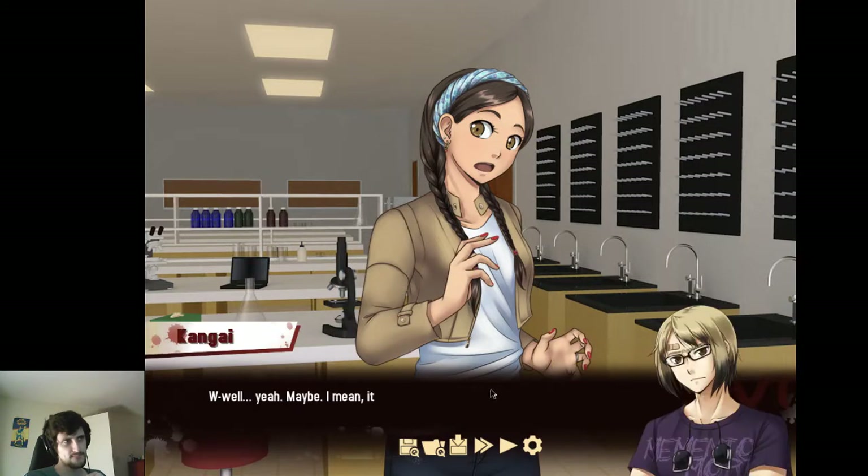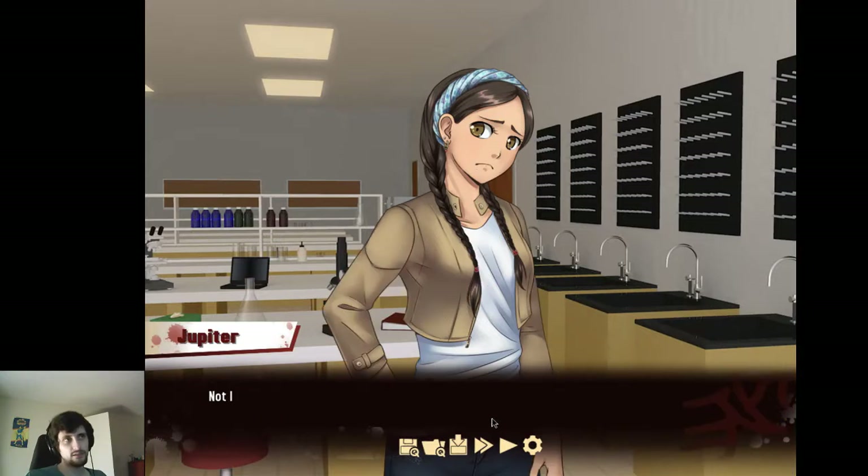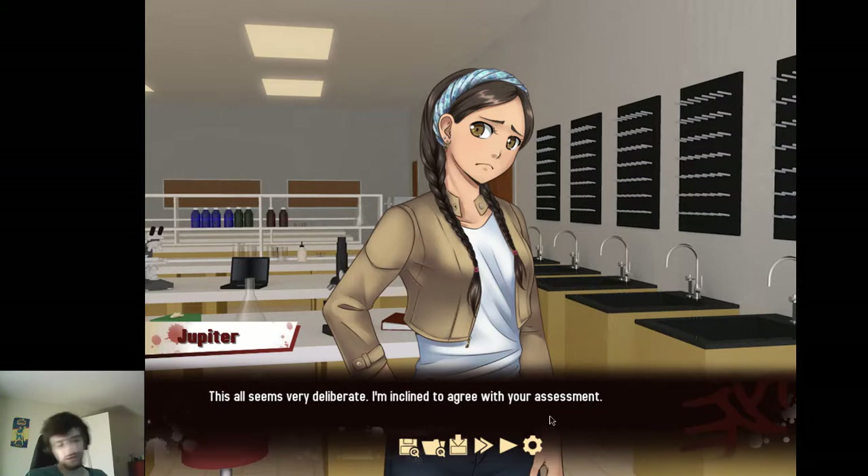Looks like he was killed on purpose. Murder? Well, yeah. Maybe — it could have been an accident. Not likely. He was a careful man and had no reason to be in the bell tower in the first place. This all seems very deliberate. I'm inclined to agree with your assessment — now I'm just less suspicious of her.